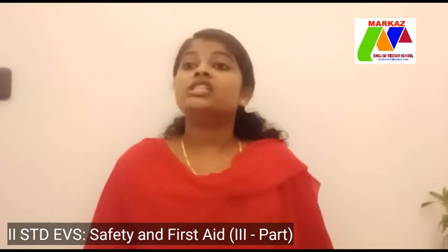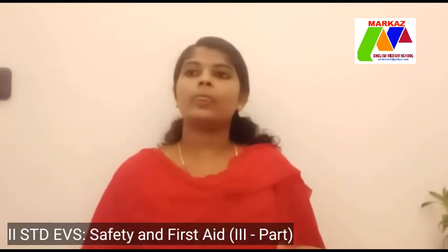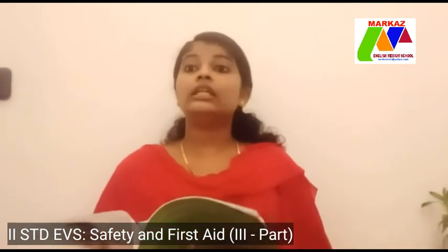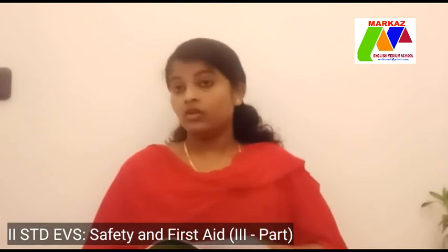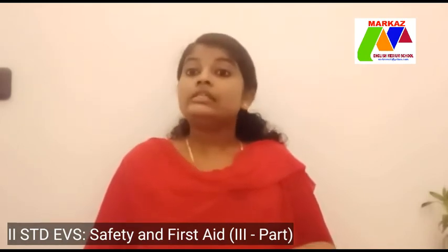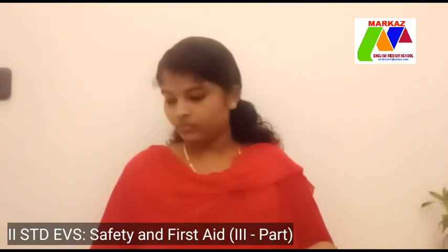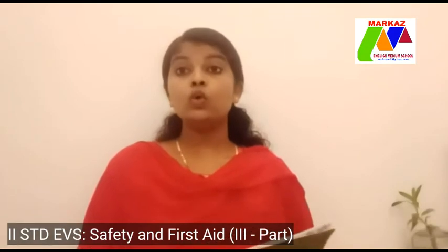Now take page number 188. Let us recall all the things we have learned in the previous classes. Look at the textbook — you can see a flow chart. Let us recall: Follow safety rules.